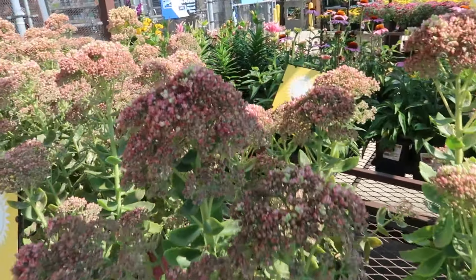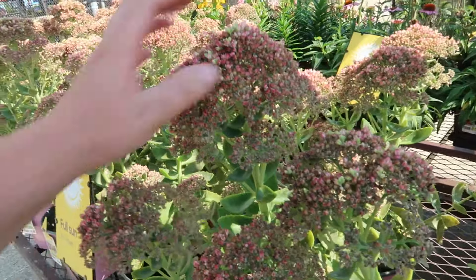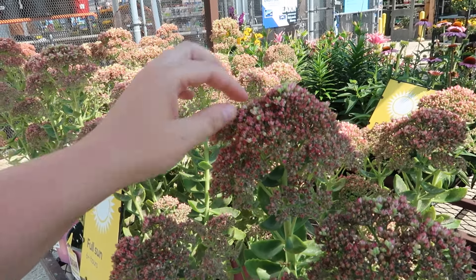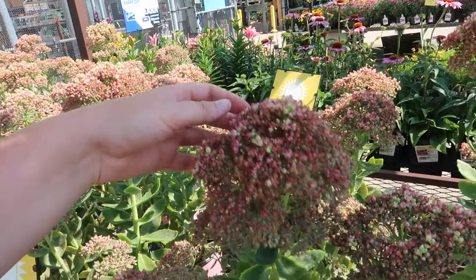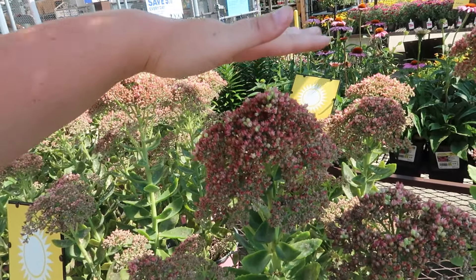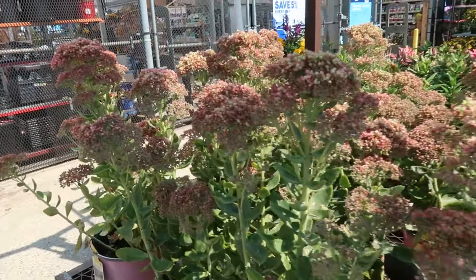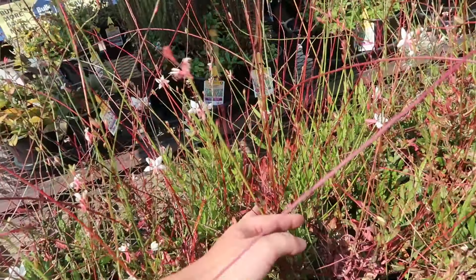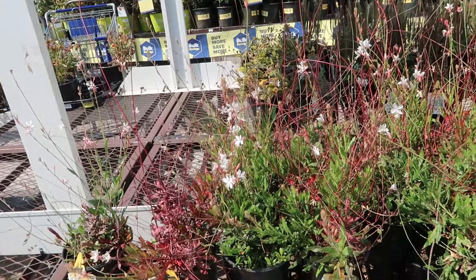Sedums! Autumn Joy sedums — great color, pollinators love it, and it's very drought tolerant. You can clip and propagate them right into the soil and they'll take. In winter, if you don't cut them down, they hold up snow and add dimension in your yard. It's fun watching them turn their fall color with the red stems — a very interesting plant.